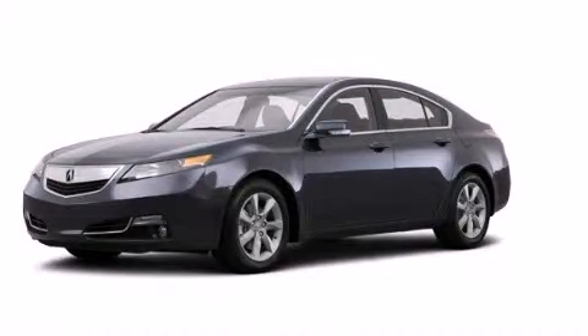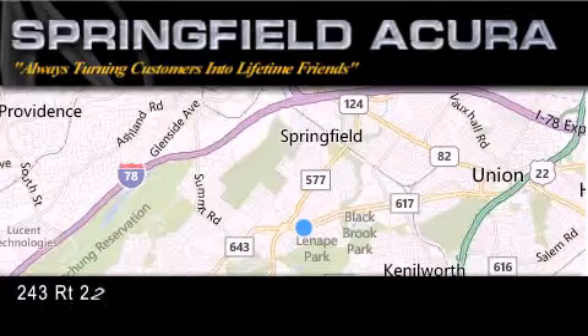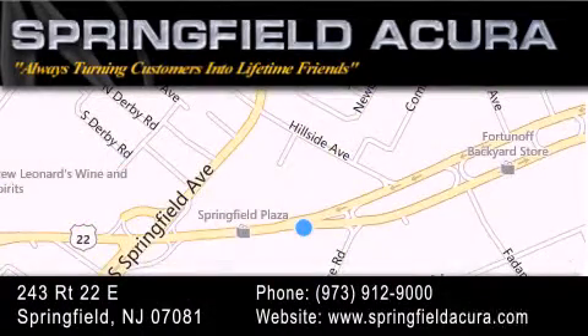Contact us today to arrange your test drive. Springfield Acura is located at 243 Route 22 East in Springfield. As we turn customers into lifetime friends, our goal is to continue striving and exceeding your expectations to ensure that you'll return for future visits.